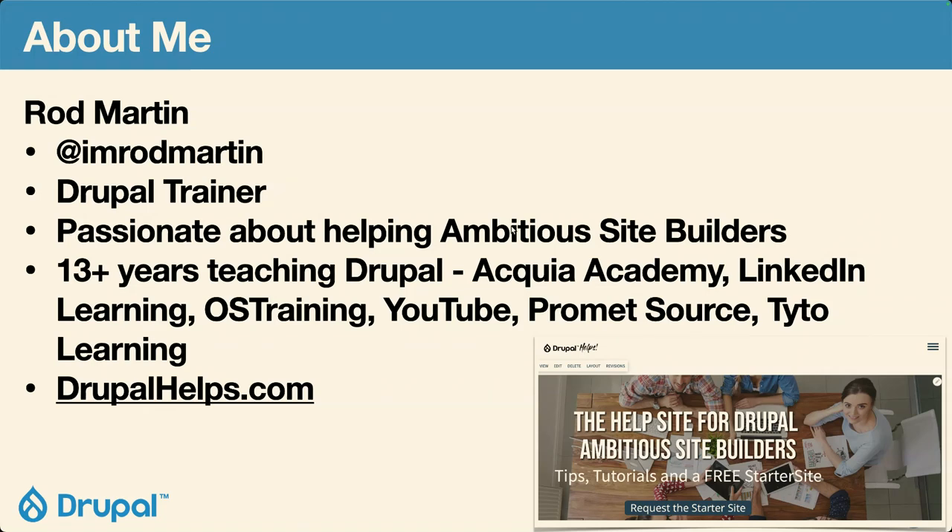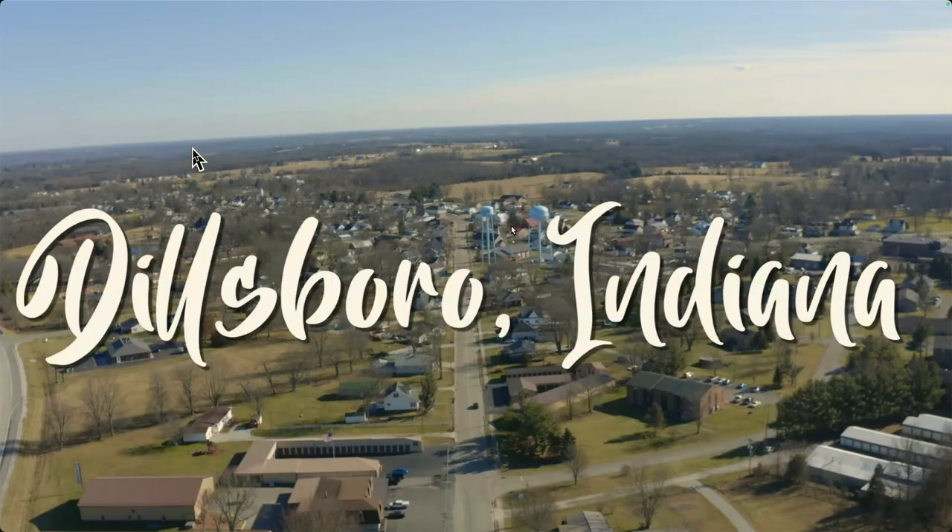I also do training for PrometSource and for Taito Learning. Most of that is either Drupal Immersion, a five-day class starting from zero to 100 miles an hour, doing site building, theming, and module development in a week. And I also do a lot of custom content editor training where we build a manual right from their site. I've got a site called Drupalhelps.com — it's not finished yet, but it's all about what we're talking about today. I live in Dillsboro, Indiana, which is a thriving metropolis of like 600 people, about 45 minutes southwest of Cincinnati.